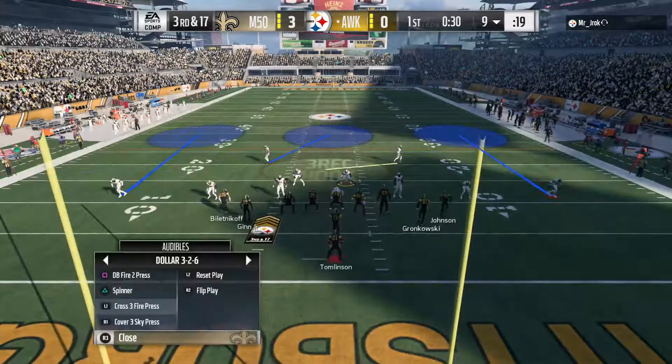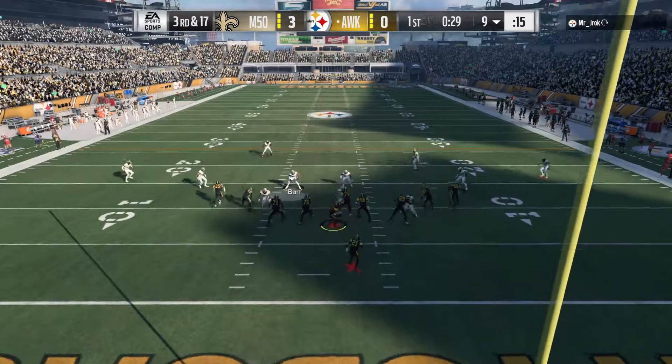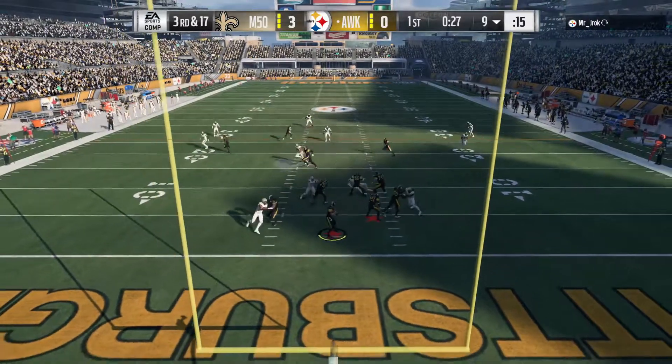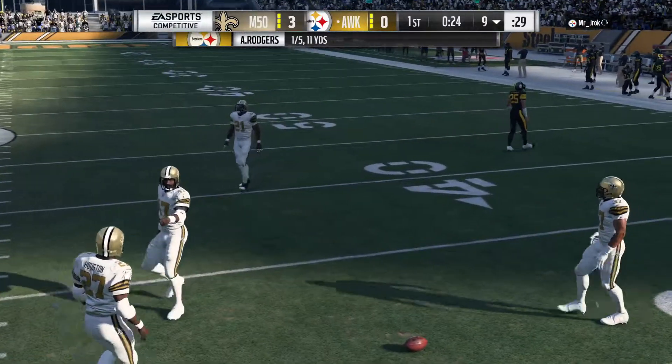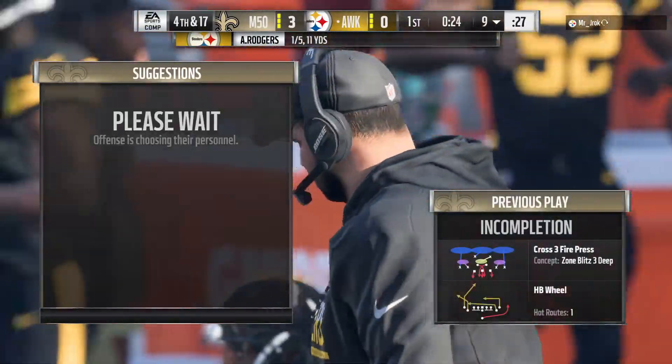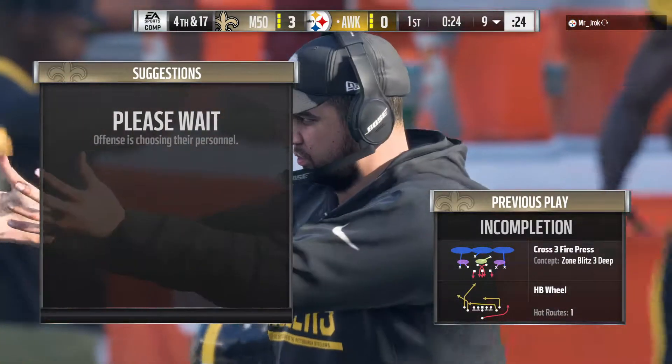Looking to jam the receivers at the line here — press coverage, look defensively. On third and long, it's Rodgers. He's going to air one out, and he can't hang on to it. Nearly picked. He's known for his hands defensively, but instead it just brings up fourth down.